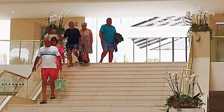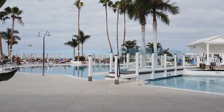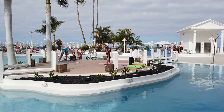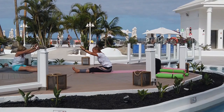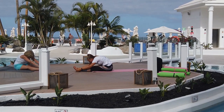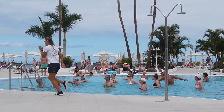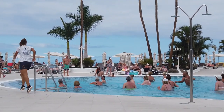After breakfast, why not take a casual stroll down to one of the outdoor pools that overlooks Torvisas Beach. If you feel up to a spot of mild exercise, then there's a choice of Pilates or yoga. For the more energetic amongst us, you could try the pool gymnastics.